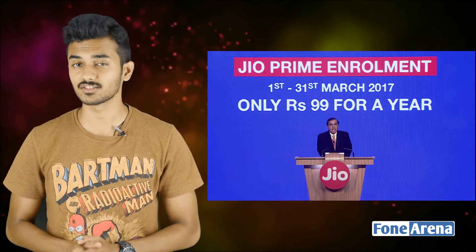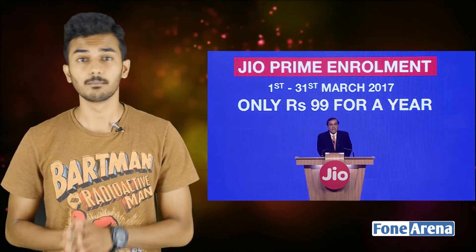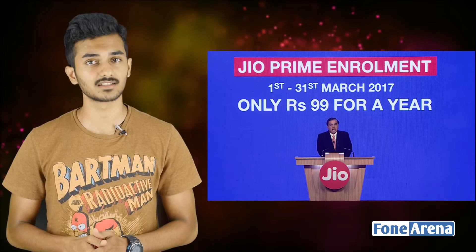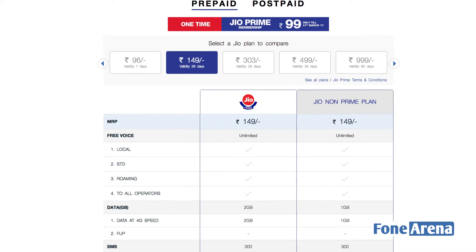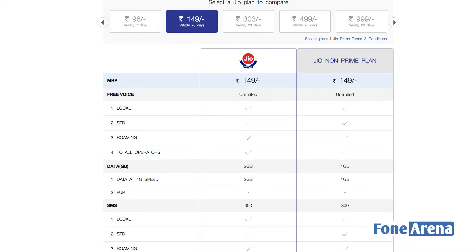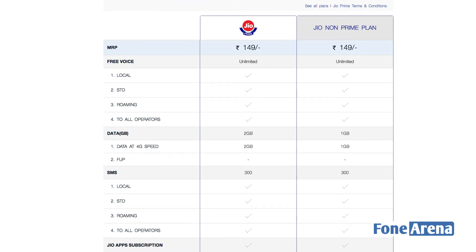Let's check out Jio Prime now. Jio Prime will give you 2GB of data, and if you use less, you will have just 1GB data only. You can also get unlimited calls. There is also a Jio app subscription with SMS benefits.